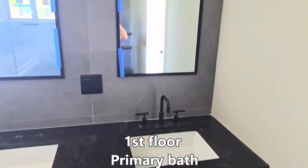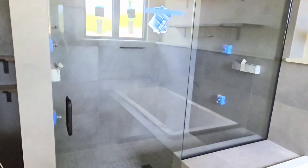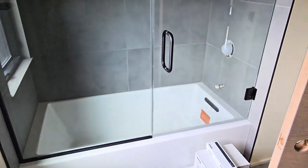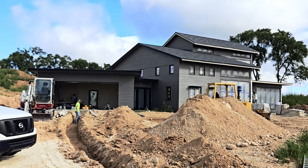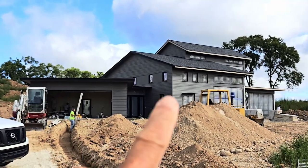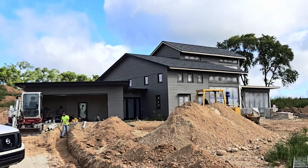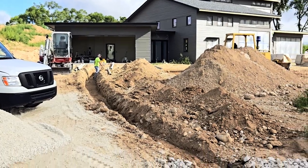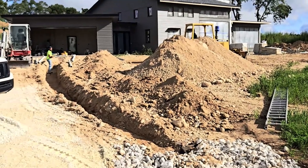Installing some of the bathroom fixtures — got some mirrors up and the shower wall is progressing. Making progress on the house overall — we got most of the siding painted and they're painting the trim. We got the black trim up there but there's still some of the original primer color in places — it's looking good. This trench is the floor drain in the garage, bringing it out above ground where the riprap is. Getting some things done.